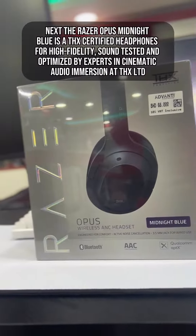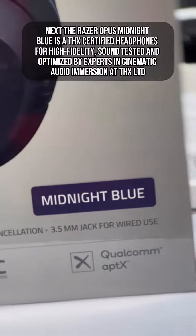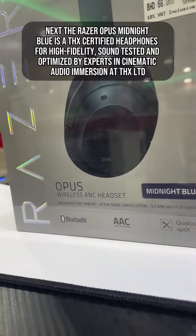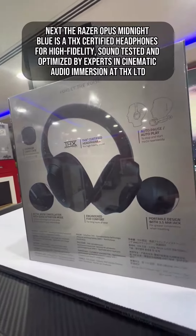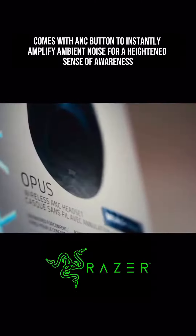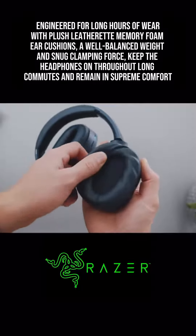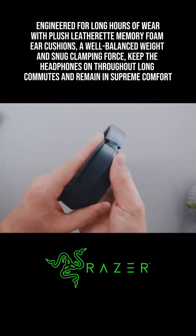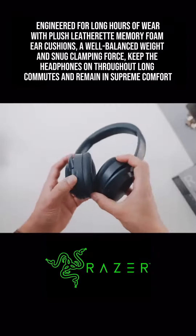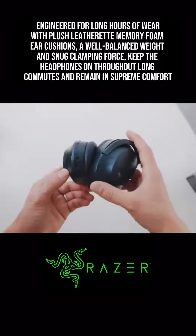Next, the Razer Opus Midnight Blue is a THX certified headphones for high fidelity, sound-tested and optimized by experts in cinematic audio immersion at THX Limited. Comes with ANC button to instantly amplify ambient noise for a heightened sense of awareness. Engineered for long hours of wear, with plush leatherette memory foam ear cushions, a well-balanced weight and snug clamping force, keep the headphones on throughout long commutes and remain in supreme comfort.